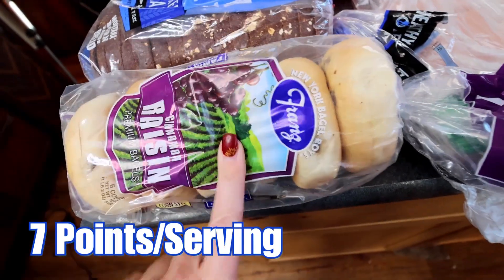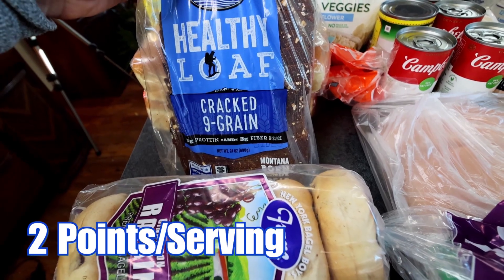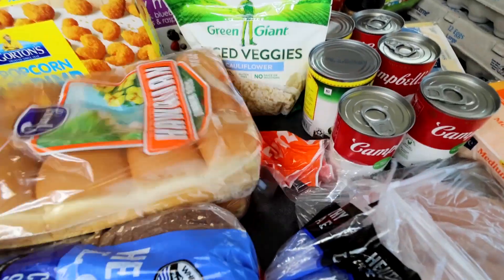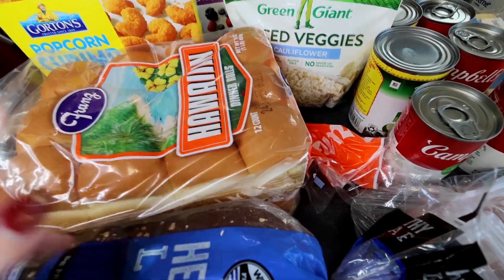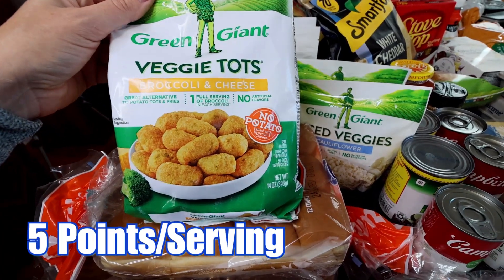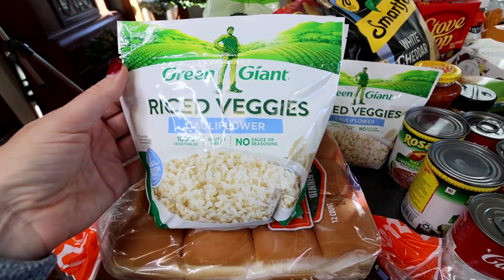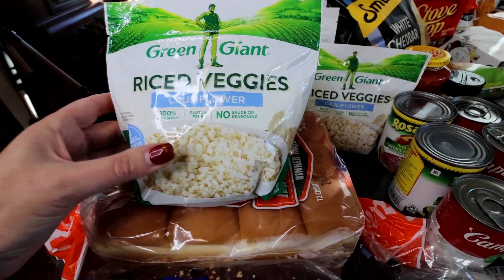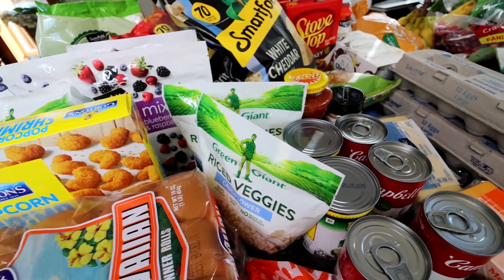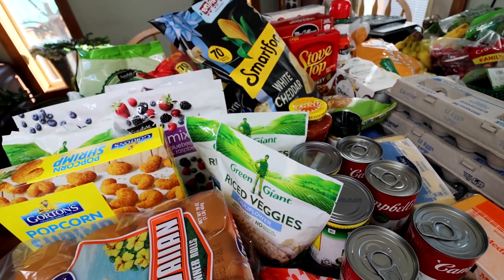My son has been loving these raisin bagels, eating one almost every day, so I got him some more. Got him and my husband some Healthy Loaf cracked nine-grain bread. Then some King's Hawaiian rolls — dinner rolls. I got two because they were two for seven; I'm going to use these for my turkey cranberry sliders. Got my son some popcorn shrimp, and some veggie tots — broccoli and cheese — to try in the air fryer instead of the usual nuggets and fries. Got some riced cauliflower — two bags, on sale — for my chicken burrito bowls. It's cheaper to make your own, but when it's on sale during a busy Thanksgiving week I'll definitely pick it up.